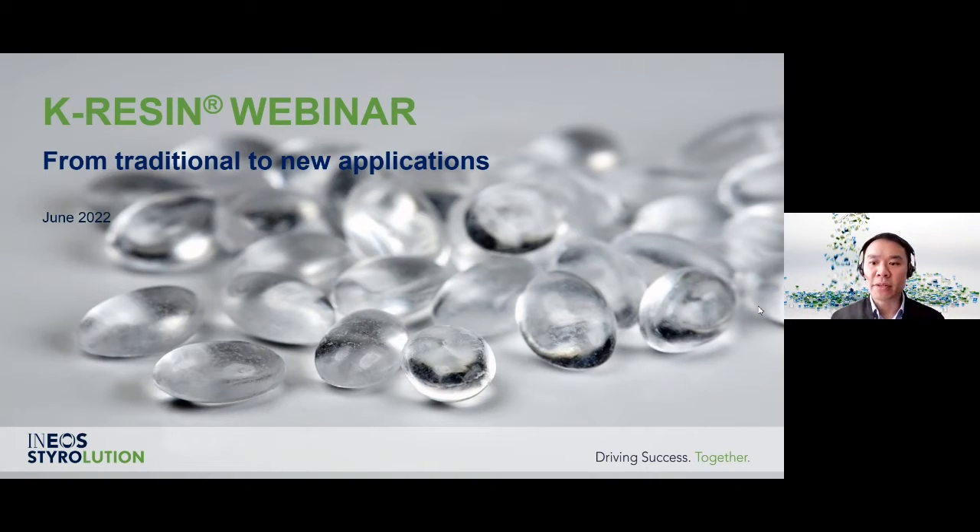Welcome to our Ineos Devolution Webinar. Before we start, I would like to highlight that this webinar will be recorded, and a copy of this recording will be made available to everyone.